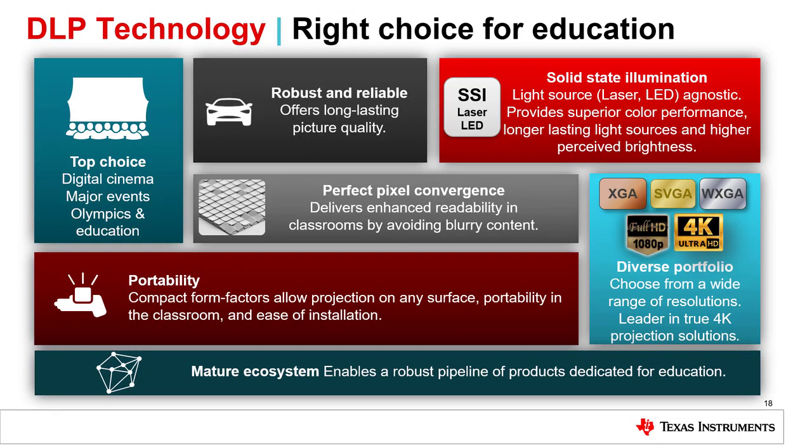If you're looking for a technology that is recognized and chosen by experts, DLP technology is your first and only choice. Movie theaters and large venues such as the opening ceremonies of the Olympics choose DLP technology, which continues to provide robust and reliable products.